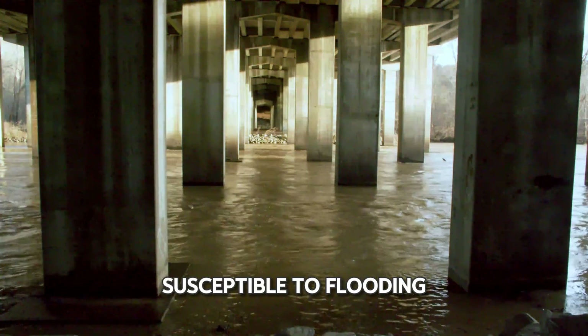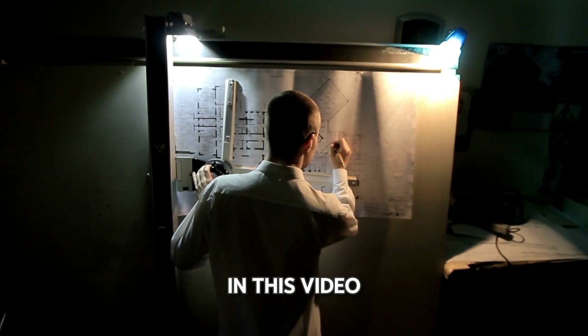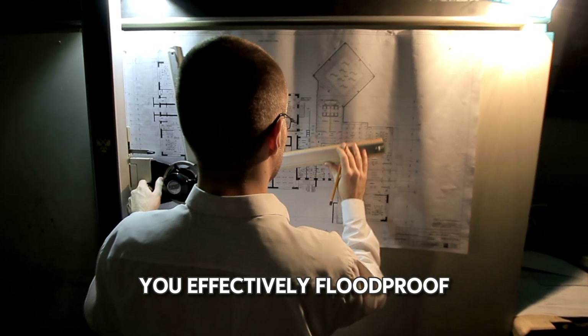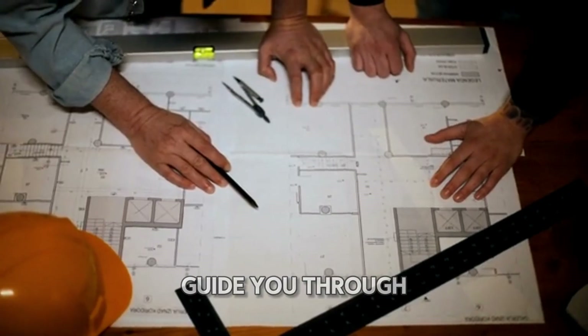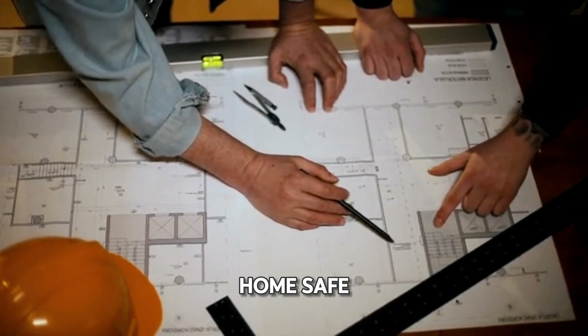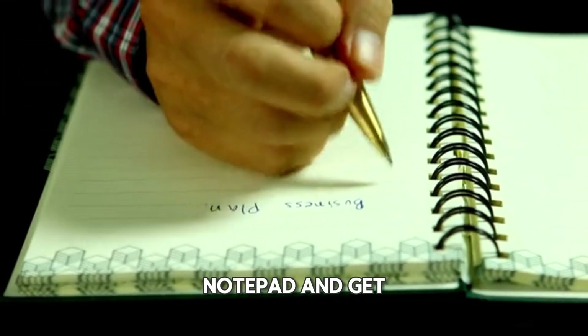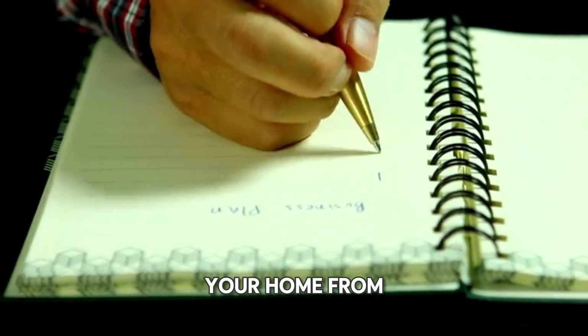Your basement is susceptible to flooding, but don't despair. In this video, we'll share expert tips and tricks to help you effectively flood-proof your basement. Watch as we guide you through simple yet powerful solutions to keep your home safe and dry even during heavy rains. So grab a notepad and get ready to protect your home from water damage.